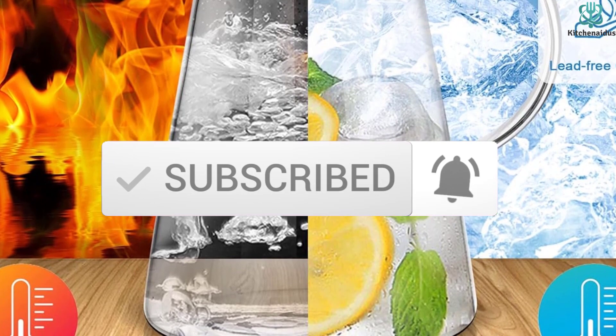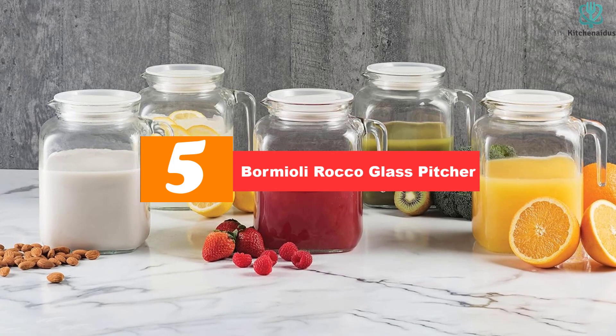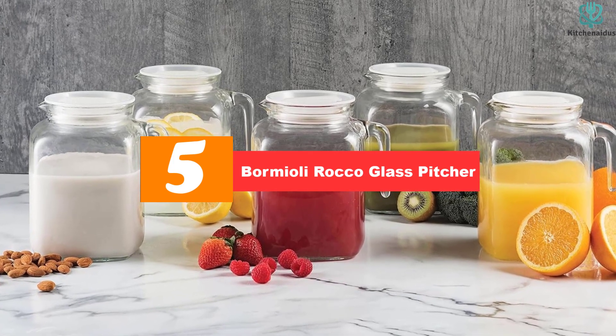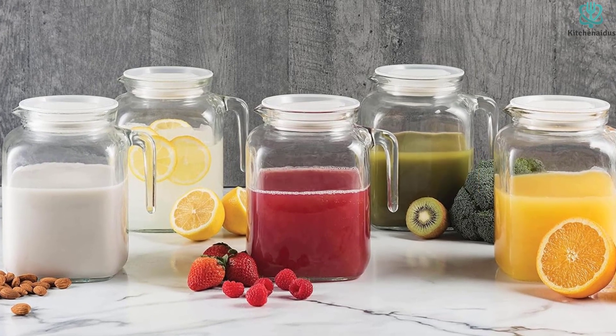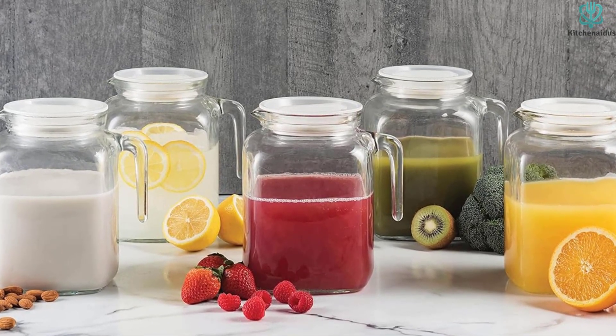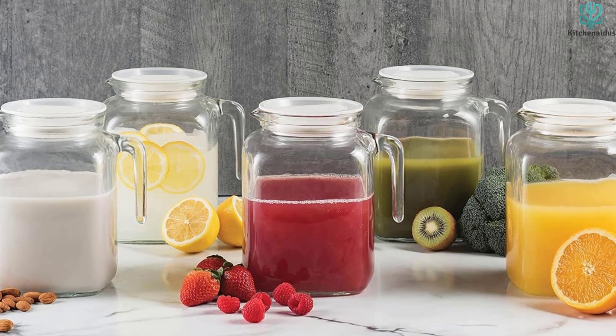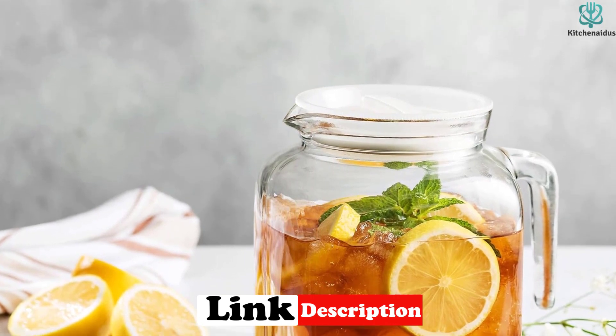Now let's get started. Starting at number 5, we have the Bormioli Rocco Glass Pitcher. The Bormioli Rocco Glass Pitcher is perfect for storing or serving cold drinks. This pitcher is ideal for iced tea, juice, milk, and other store-bought or homemade beverages. It's made of thick, lead-free glass that is extremely durable and resistant to everyday use.